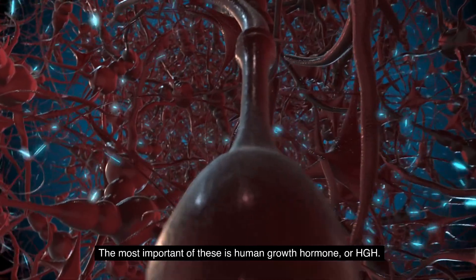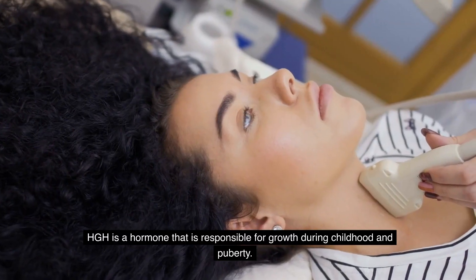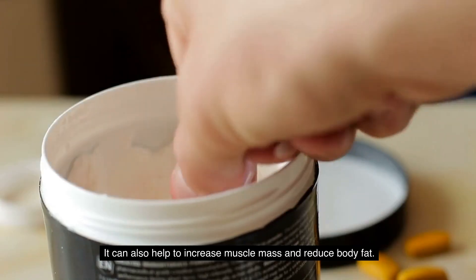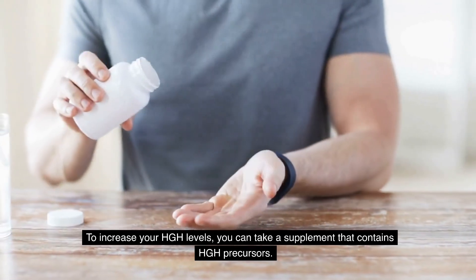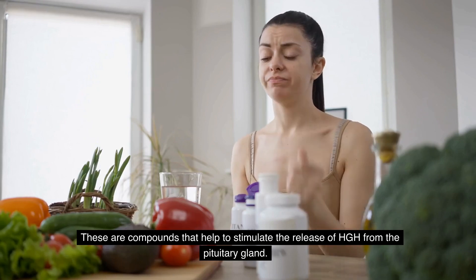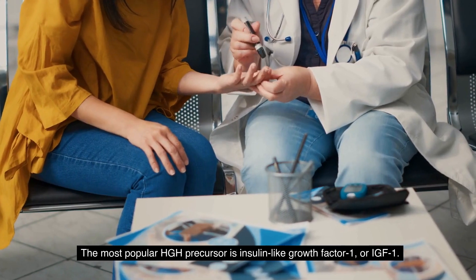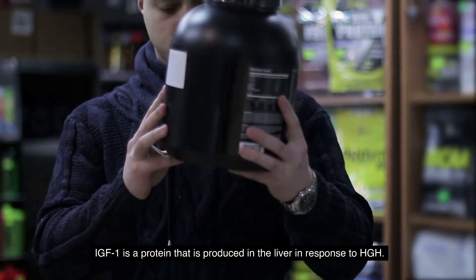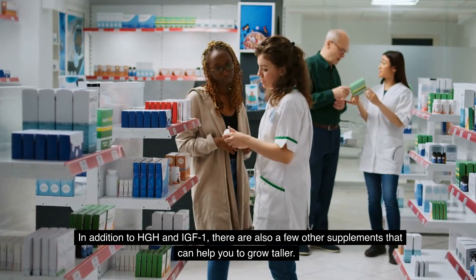The most important of these is human growth hormone, or HGH. HGH is a hormone responsible for growth during childhood and puberty, and it can also help to increase muscle mass and reduce body fat. To increase your HGH levels, you can take a supplement that contains HGH precursors — compounds that help stimulate the release of HGH from the pituitary gland. The most popular HGH precursor is insulin-like growth factor 1, or IGF-1, a protein produced in the liver in response to HGH.